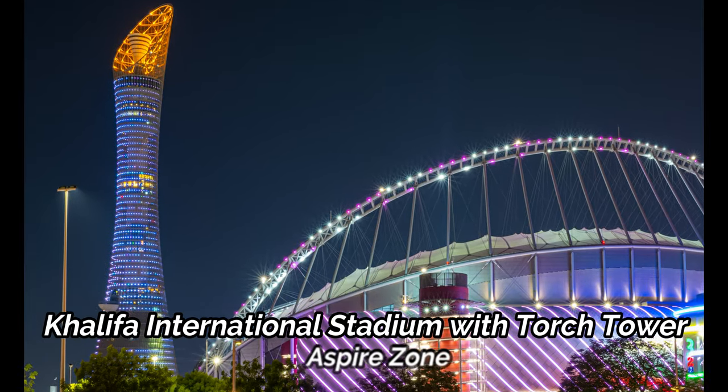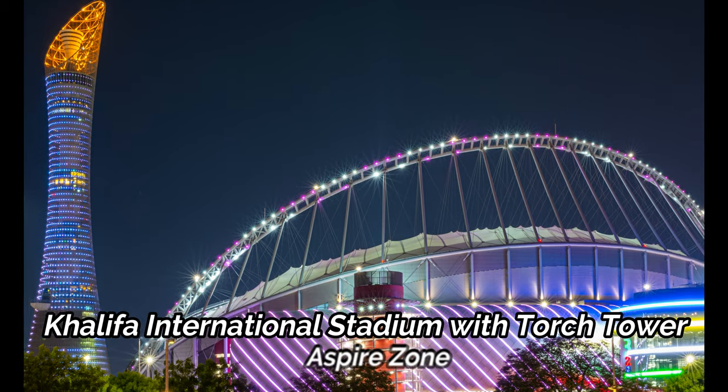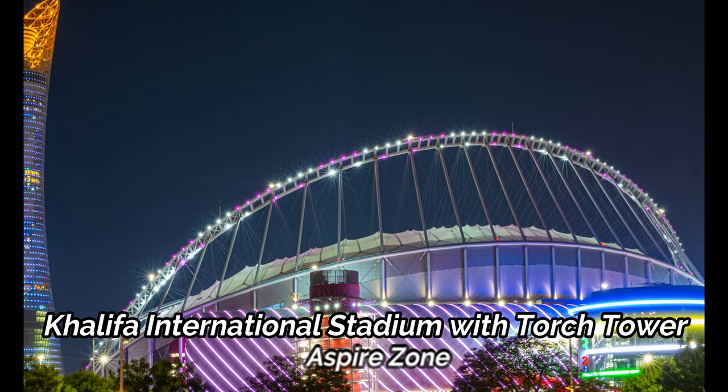Khalifa International Stadium, or the National Stadium, with the Torch Tower in Aspire Zone, standing in the heart of the city, is the most attractive site for locals and visitors alike.